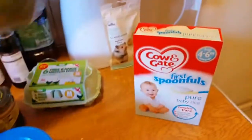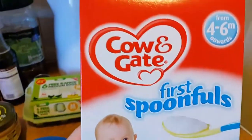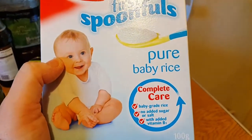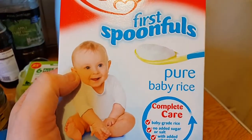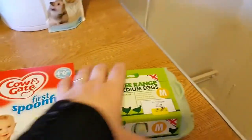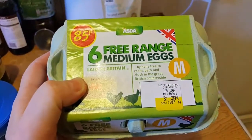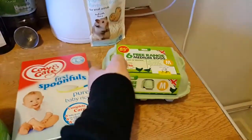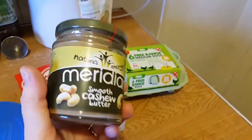I then got some Cow & Gate Spoonfuls Pure Baby Rice — again, to bulk up Risabi's calories and help him put on weight. Then I bought some eggs — I needed some for myself, but while I'm doing eggs I'll do some scrambled egg and give him a bit to see if he likes it. And this is for me really, but I might give a tiny little spoonful to the hamsters.